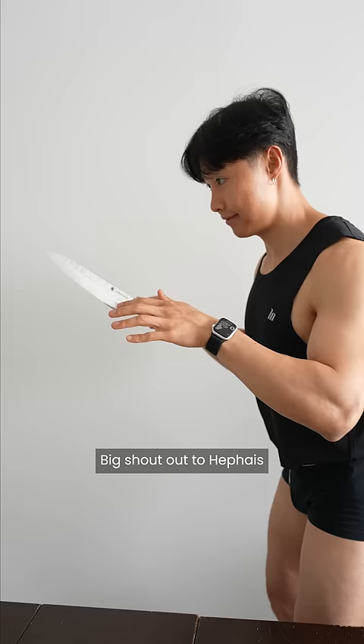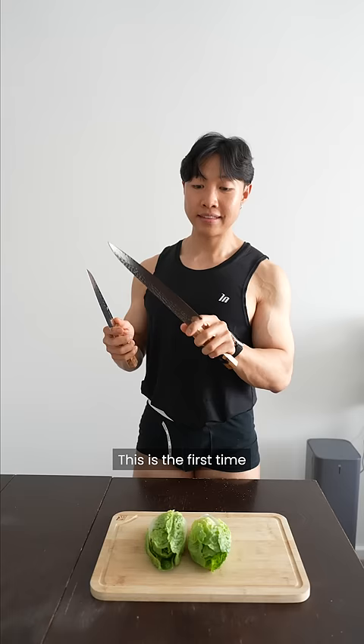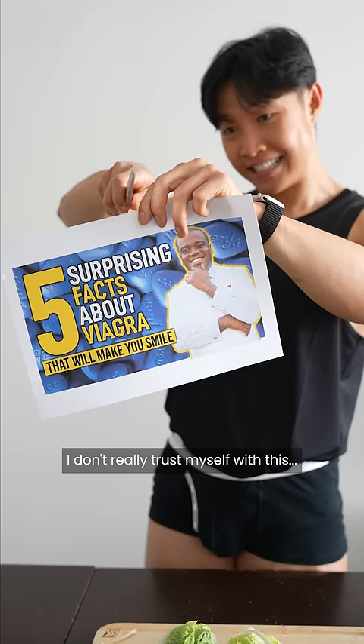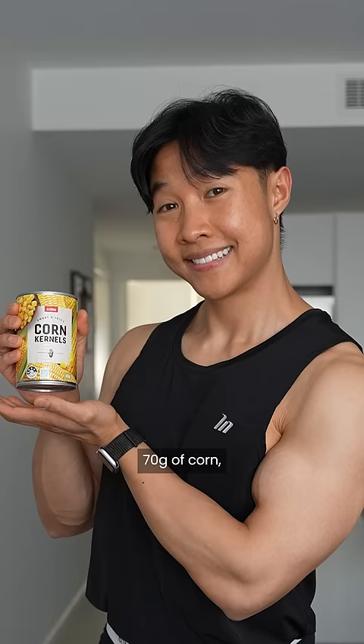Big shout out to the Fias for sending me over their knives — this is the first time I've ever owned a knife that's not one dollar from the Asian store. I don't really trust myself with this. I then used 100 grams of tomatoes, 150 grams of roast pumpkin, and 70 grams of corn.